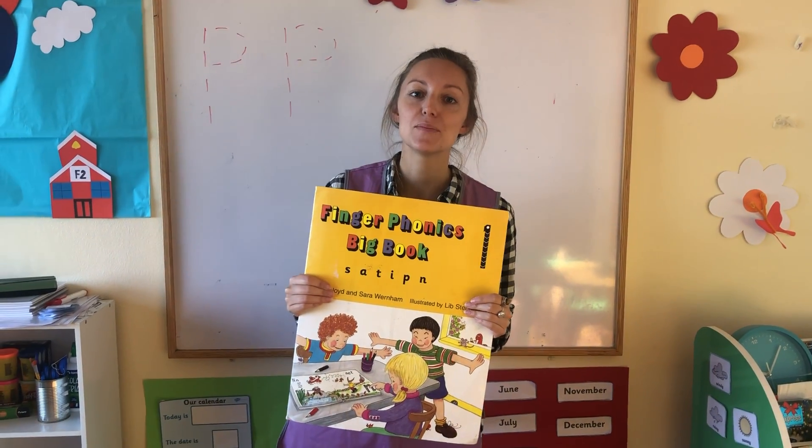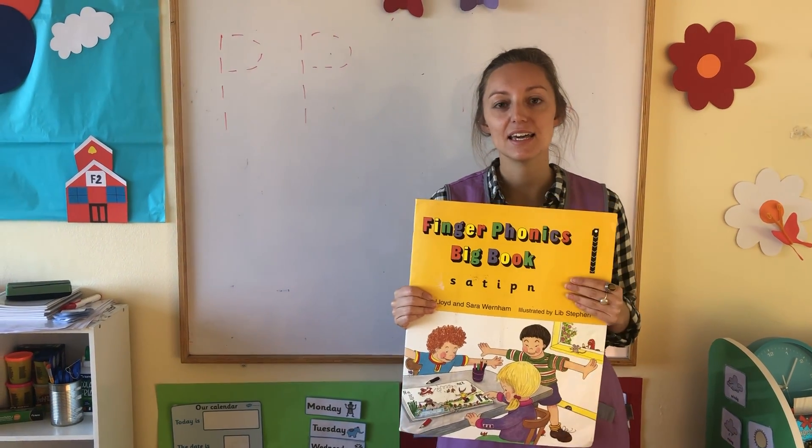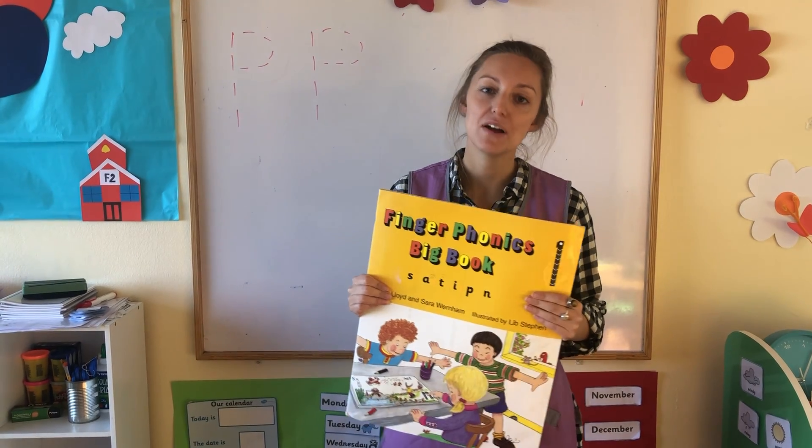Good morning everybody! Miss Harriet here. I hope you are all very well.